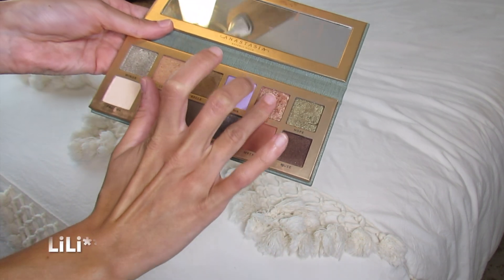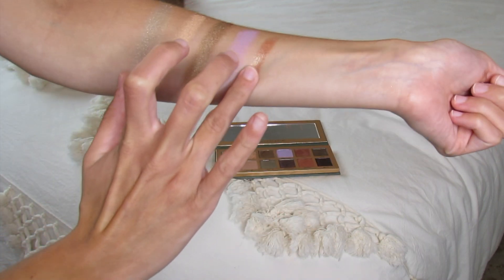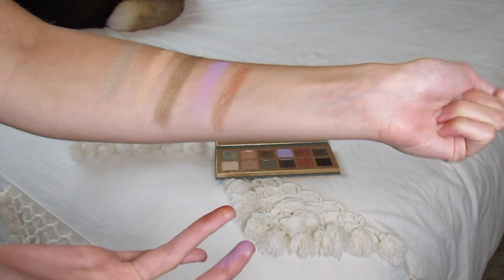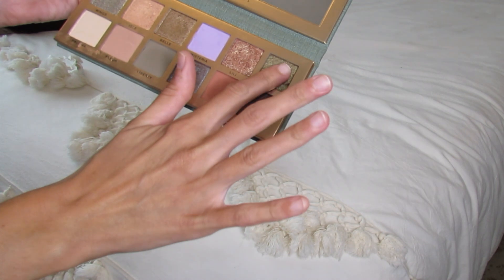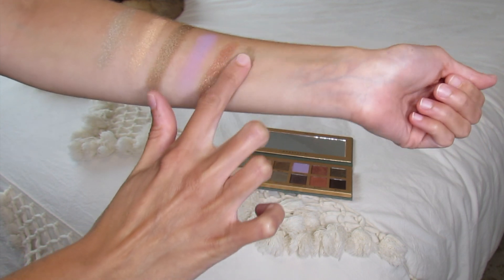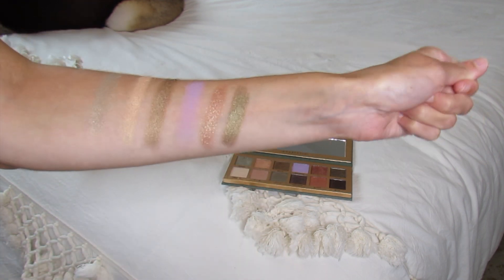Next we have Lila. This is my favorite shade — it's absolutely stunning. It's a pink with a hint of gold green shimmer. It swatches so stunningly, it's insane. I love it. Next we have Hope. Hope is a beautiful olive green shimmer. Look how beautifully that blended — stunning. There's also a hint of brown in it. Love it.